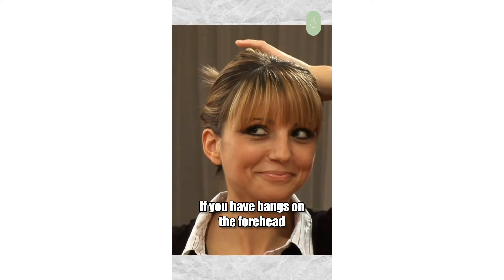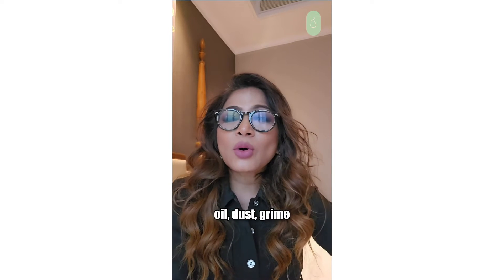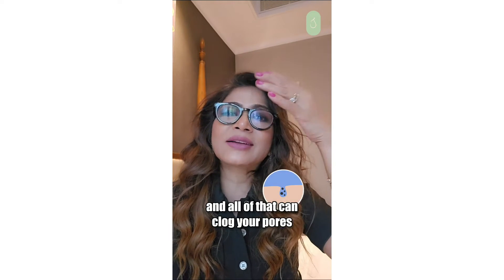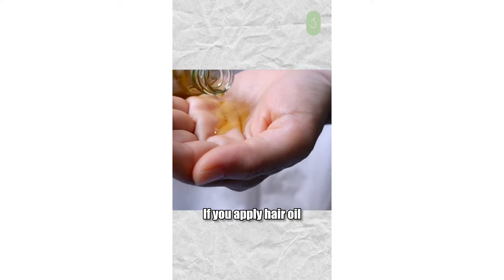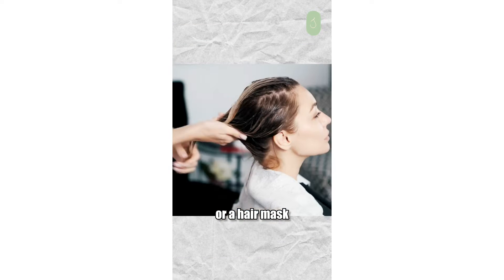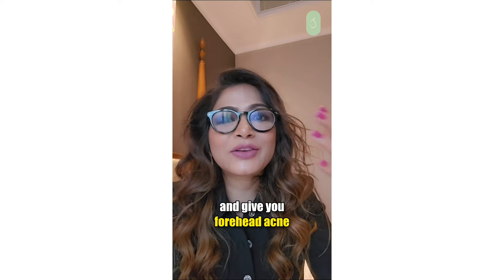If you have bangs on the forehead or hair falling on the forehead, the hair shaft will have oil, dust, and grime, and all of that can clog your pores and give you forehead acne. If you apply hair oil, a thick mousse, hair cream, or a hair mask, then that could also trickle onto your forehead and give you forehead acne.